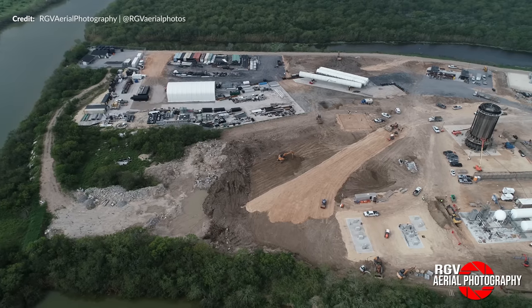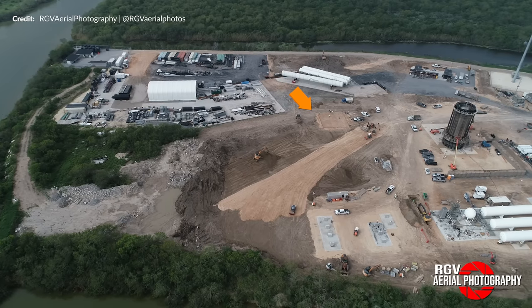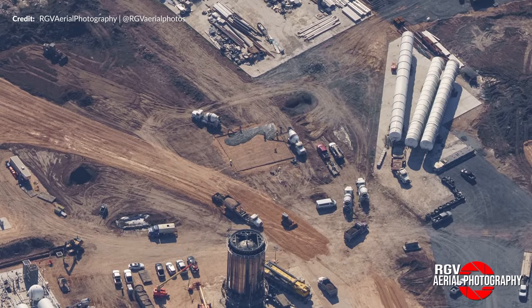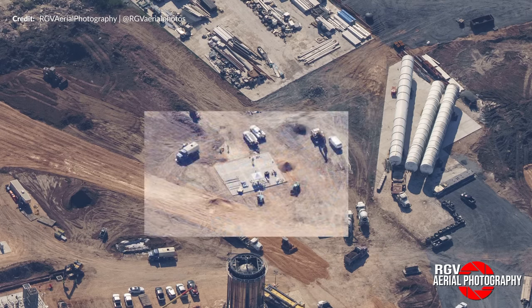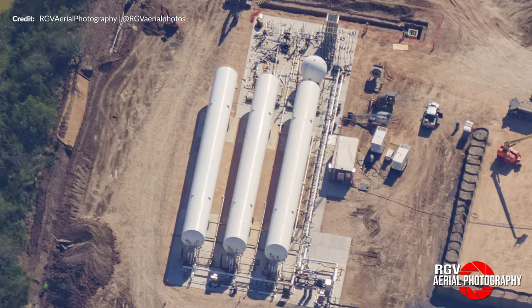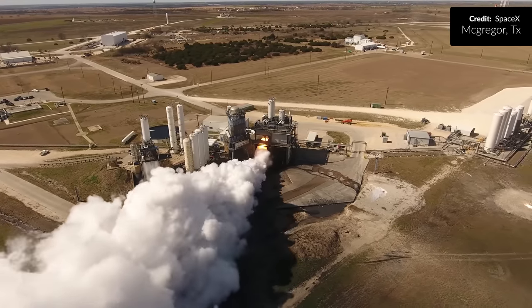In between a lot of the work leveling the area near the Rio Grande River, here is a new concrete pad being created. Between one drone flight and the next by RGV, concrete pouring was already underway, and then in the brand new flight midweek it's already been decked out with equipment. Just look at that difference. The tank farm nearby is obviously expanding and many believe this would end up becoming a Raptor testing location, somewhat like the McGregor testing site also in Texas.